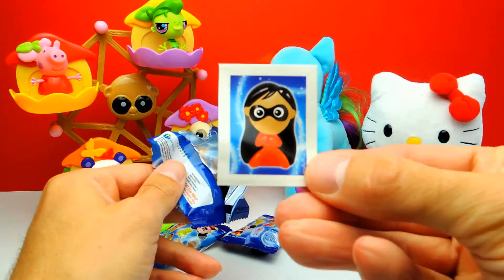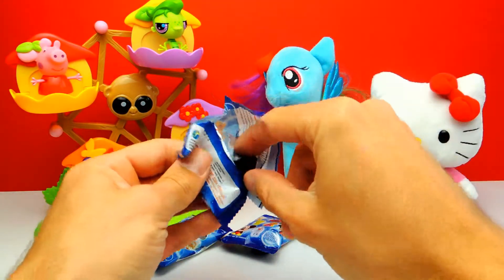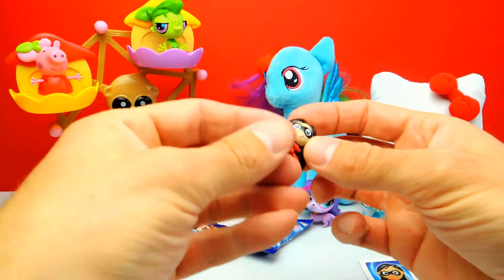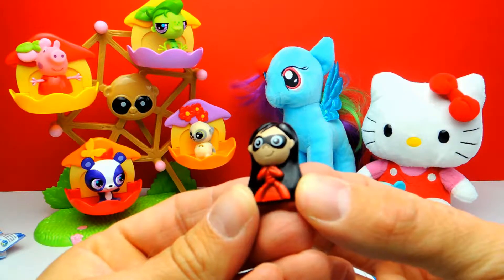Here we have a sticker, and I think there's also a little toy. Here we have a toy, and I think this one is Violetta from the Disney movie The Incredibles.